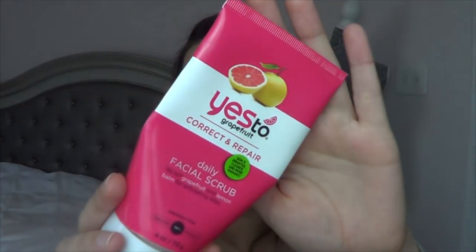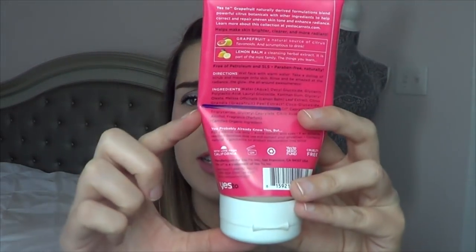Then I have a face scrub — the Yes to Grapefruit Correct and Repair Daily Facial Scrub. I absolutely love this. I found it as a sinkhole last year and I am currently down to right here. This is the oldest scrub in my collection. I will definitely repurchase it once I'm done with all my other face scrubs. I've been getting a lot of deluxe sample face scrubs recently, so I want to finish this full size up first.